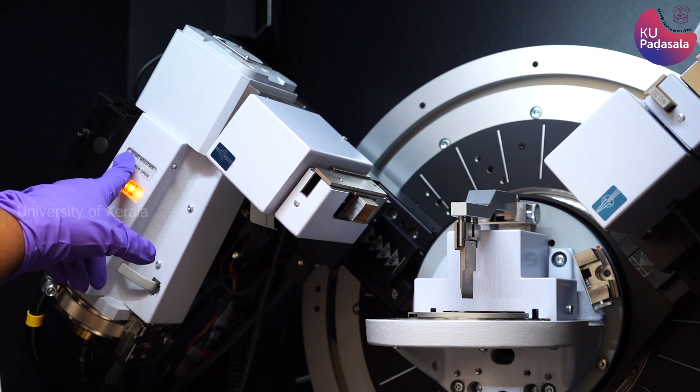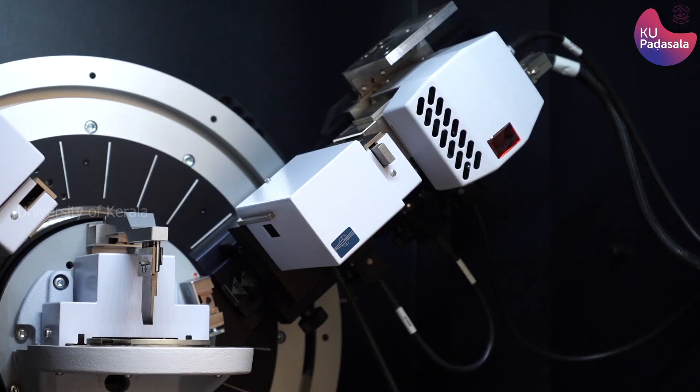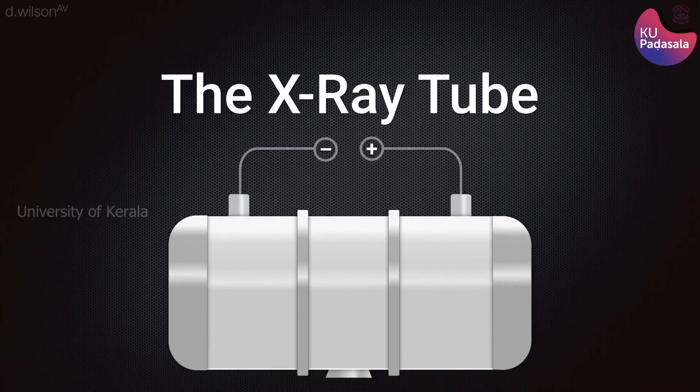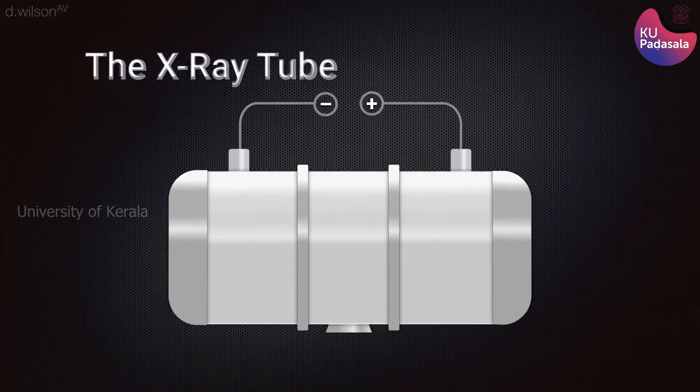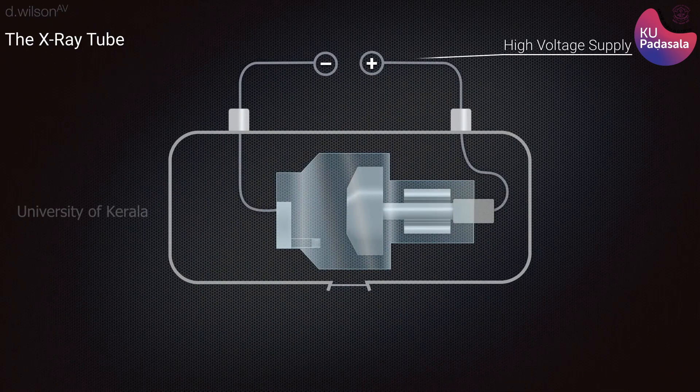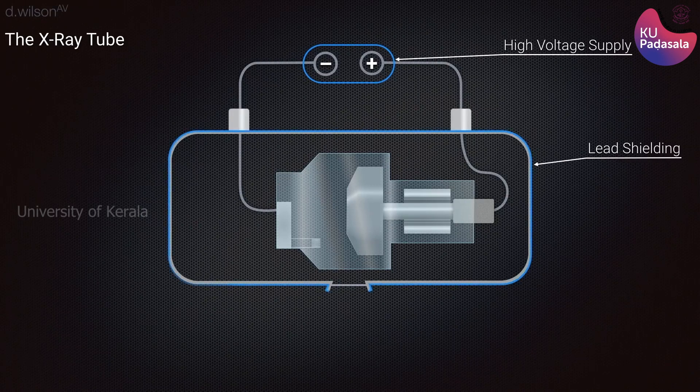An X-ray diffractometer consists of three basic elements: an X-ray tube, a sample holder, and an X-ray detector. The X-ray tube is a common source of X-rays. It comprises an evacuated tube containing a copper block anode bearing a metal target made up of metals such as molybdenum, tungsten, copper, rhodium, silver, or cobalt. The cathode is a tungsten filament.